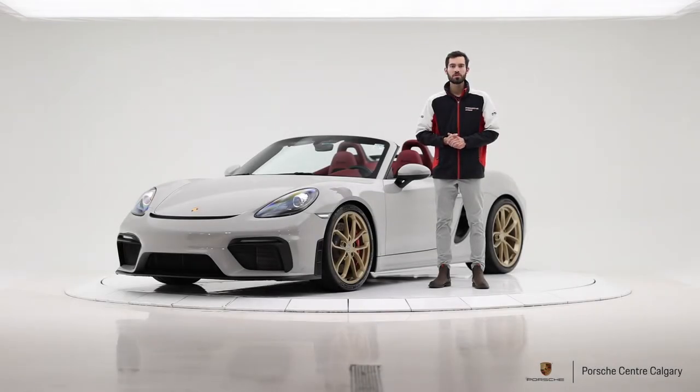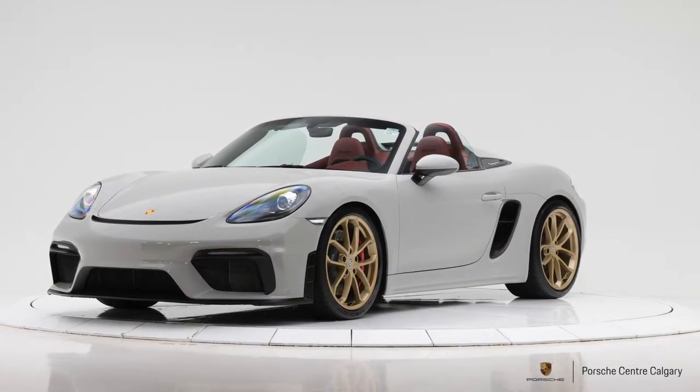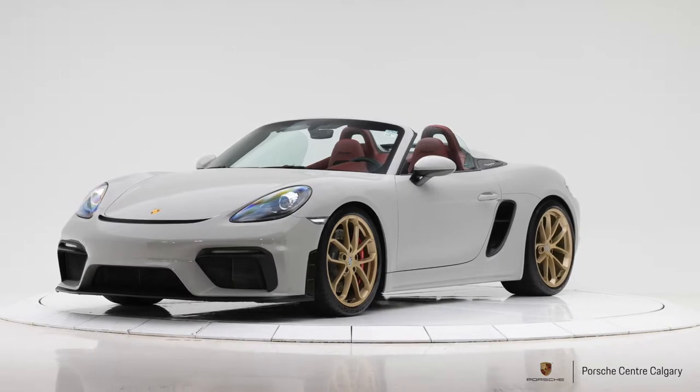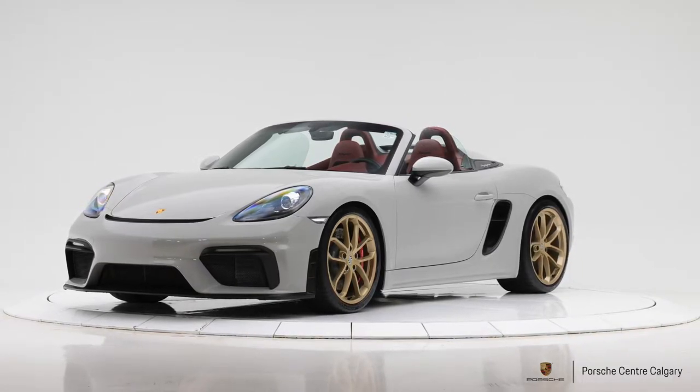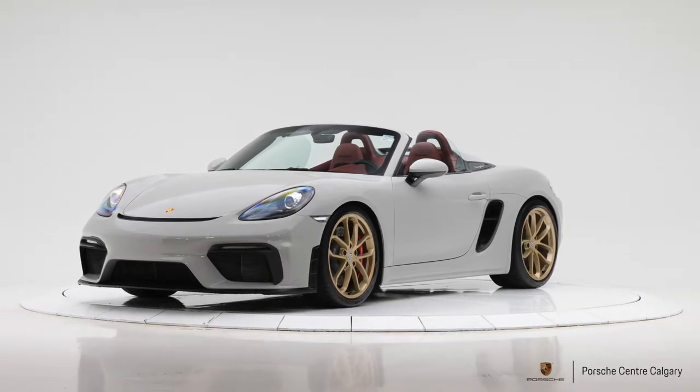Hi everyone, I'm Zach from Porsche Centre Calgary and today I'm here with our 2021 718 Boxster Spyder with PDK. This vehicle comes with a chalk exterior with a two-toned Bordeaux Red and black Spyder Classic interior.